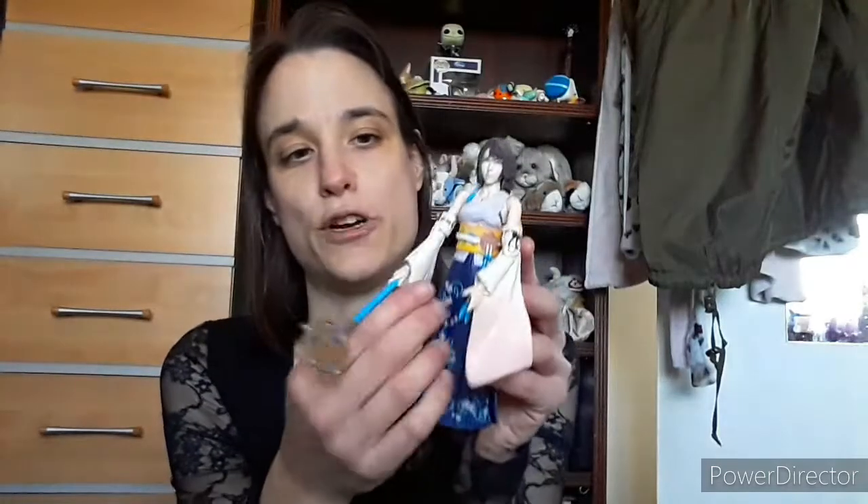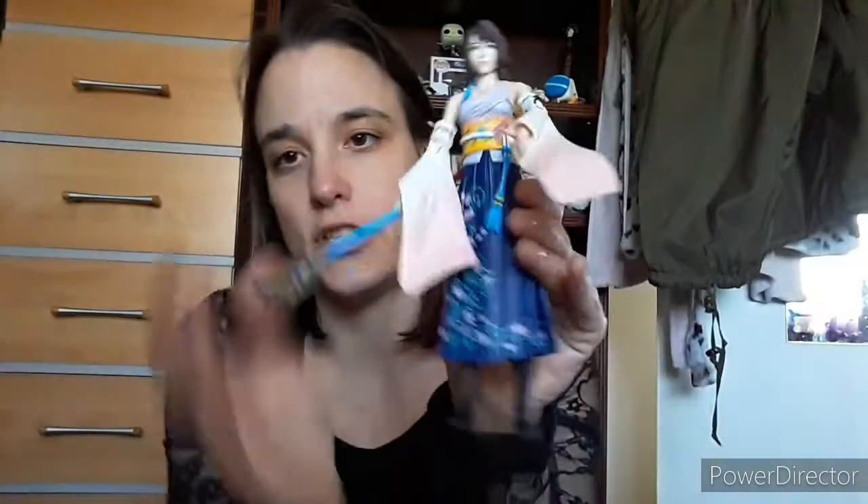Next is Yuna from Final Fantasy 10 — the last figure I purchased from eBay and I've already shown the unboxing, so the link will be at the end of this video. She's taller than I expected. She came with a white translucent crystal-looking stand and a staff, in really good condition. I think she cost around £52–60 — I can't quite remember.